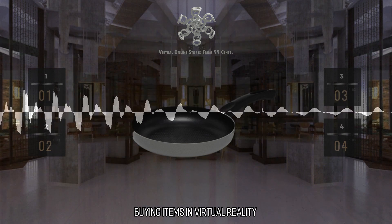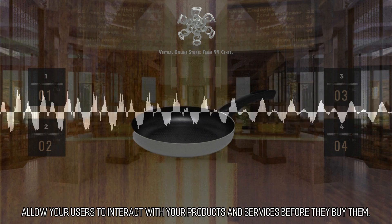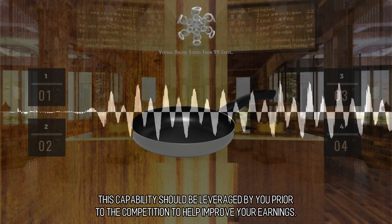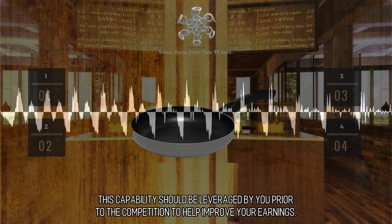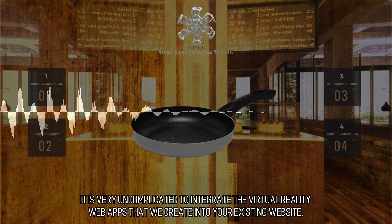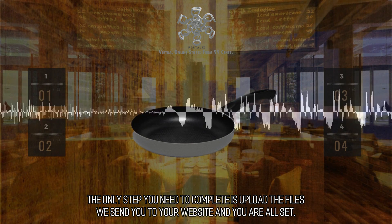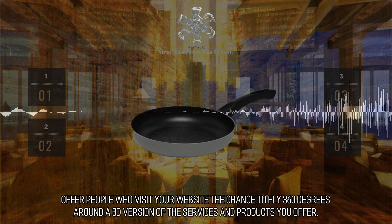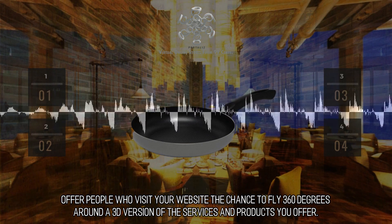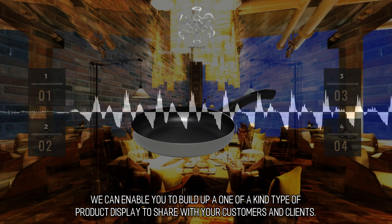Buying items in virtual reality. Shopping with the assistance of virtual reality includes nothing but upside. Allow your users to interact with your products and services before they buy them. This capability should be leveraged by you prior to the competition to help improve your earnings. It is very uncomplicated to integrate the virtual reality web apps that we create into your existing website. The only step you need to complete is upload the files we send you to your website and you are all set. Offer people who visit your website the chance to fly 360 degrees around a 3D version of the services and products you offer. We can enable you to build up a one-of-a-kind type of product display to share with your customers and clients.